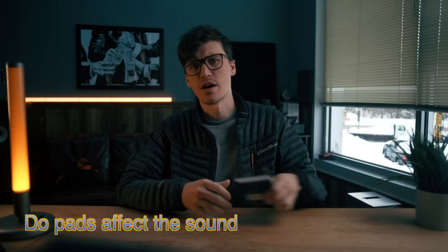Do pads affect the sound of your headphones? Absolutely. In fact, they matter a ton. Let's talk about it.